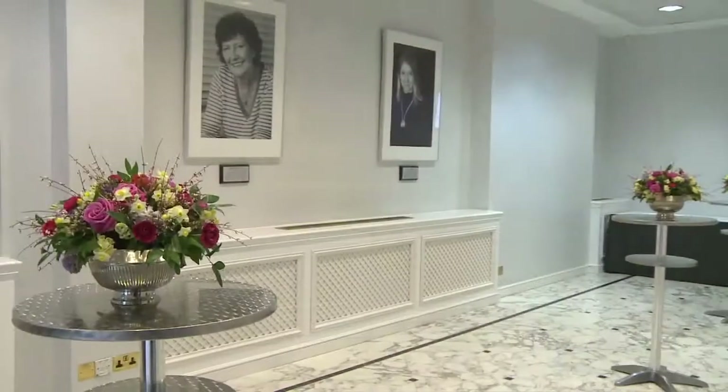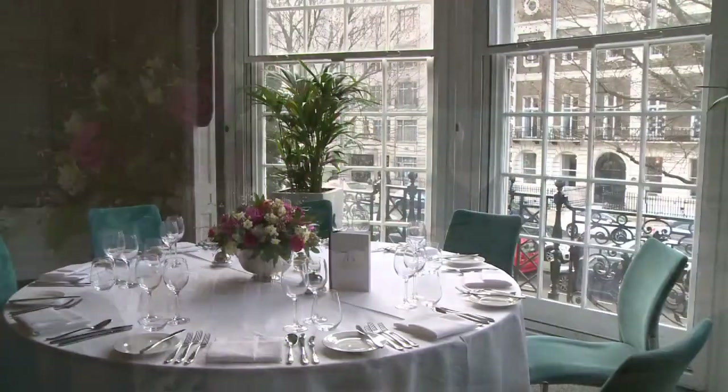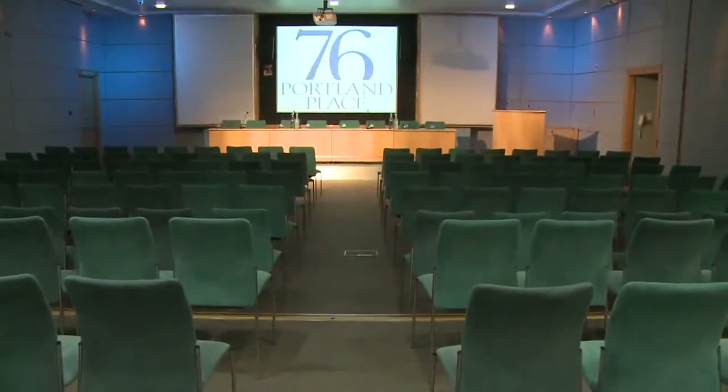76 Portland Place is the place to meet, train, and entertain in an ideal location in central London. We have rooms that can accommodate from four people up to 170 guests.